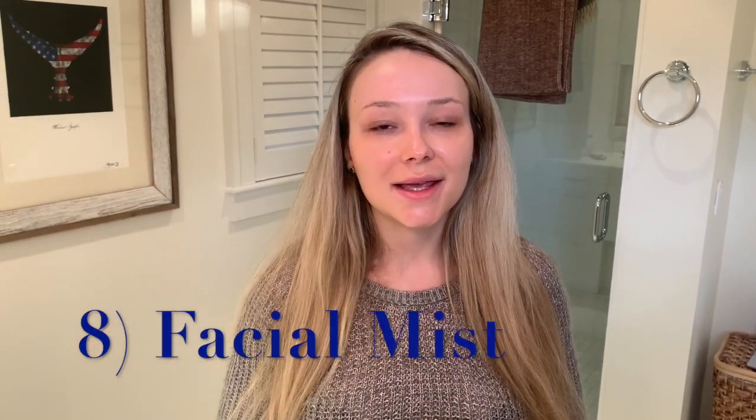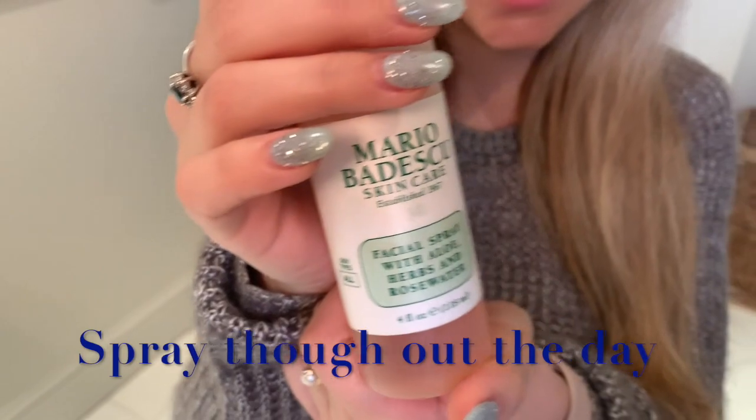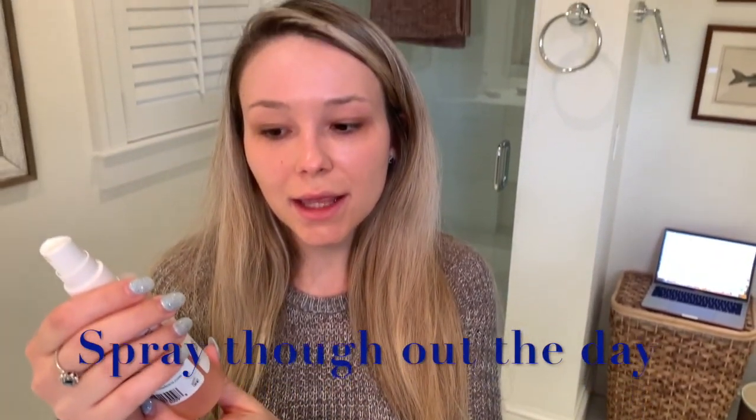The very last step of my skincare routine — I do this in the morning and throughout the day — is a facial mist to add extra hydration and give my skin a little boost. I use the Mario Badescu Facial Spray with aloe and rose water. It's super easy to use — basically just spray it on and it feels so refreshing. You can use it throughout the day, even over your makeup.